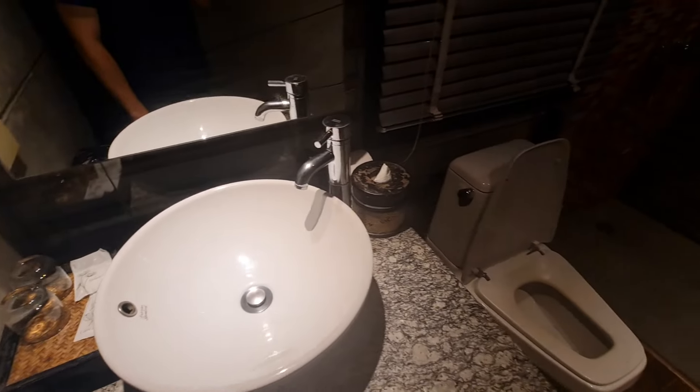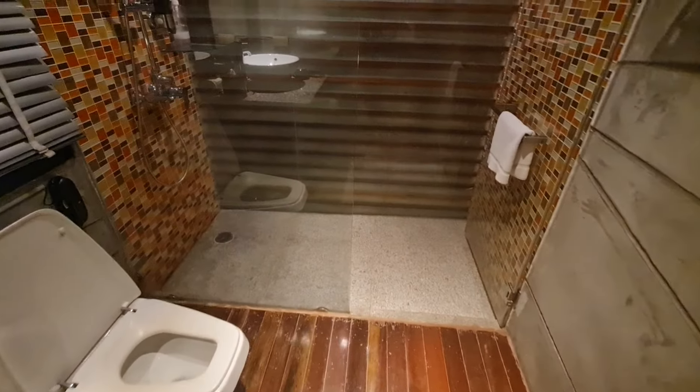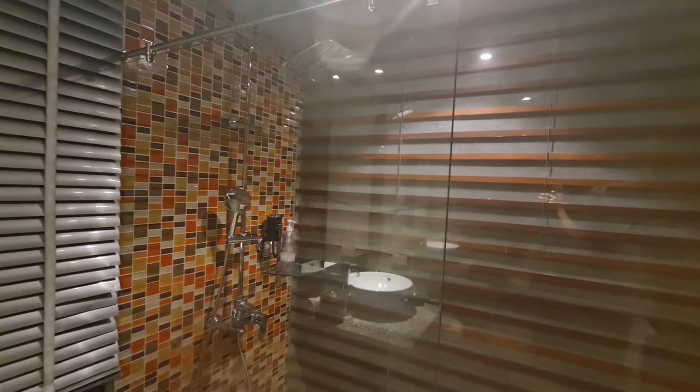And this is your bathroom — hair dryer included. Everything here has been very clean from what I can see, and I'm definitely going to take a shower right now.